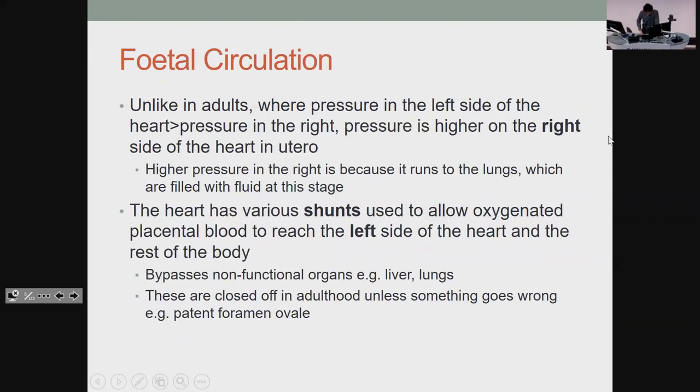This bit's kind of important. In us, you get more pressure on the left side of the heart, because you've got to go to the whole body, whereas the right side is lower. But in utero, because you've got lungs full of fluid, your right side of the heart is going to have higher pressure. So you've got three main shunts that your body uses in utero to bypass the lungs, and then each of these gets closed off as you grow up, unless something goes wrong, which is where you get things like a patent foramen ovale.